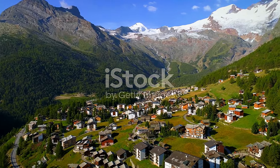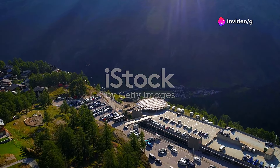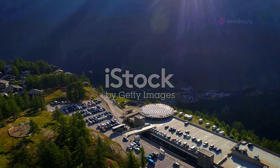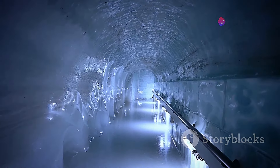Surrounded by towering peaks and glaciers, Saas-Fee is a paradise for outdoor enthusiasts. Known as the Pearl of the Alps, Saas-Fee offers adventure from skiing and snowboarding in winter to hiking and mountain biking in summer. Explore the Glacier Palace, carved into the heart of the Fee Glacier, and marvel at the beauty of this alpine wonderland.